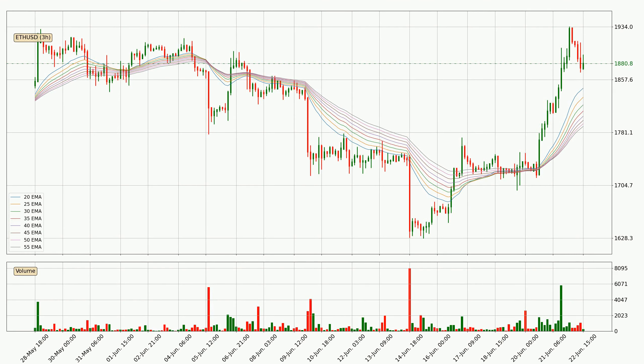Jumping to the three-hourly exponential moving averages, the current price is above the three-hourly ribbon, which is generally bullish and the ribbon could play as a support, so it is to watch if the price could bounce off it. The current price to watch is around $17.90. The support should be relatively strong seeing as the ribbon is spread out.